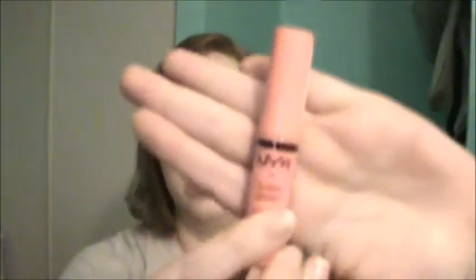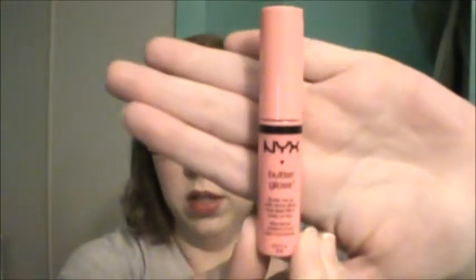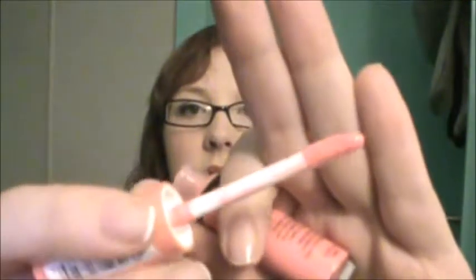This is the first butter gloss that I've tried from NYX and I believe it came in one of my Ipsy Glam bags. This is the color Apple Strudel. It's a nice natural color, it does look a little peachy. It does give you a little bit of color, so it's not just like a clear gloss, which is nice.